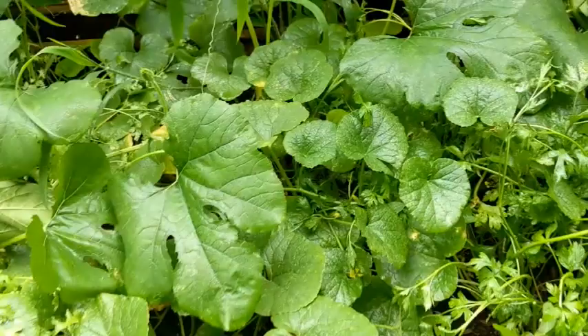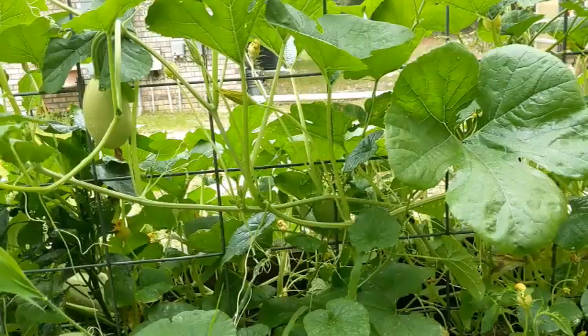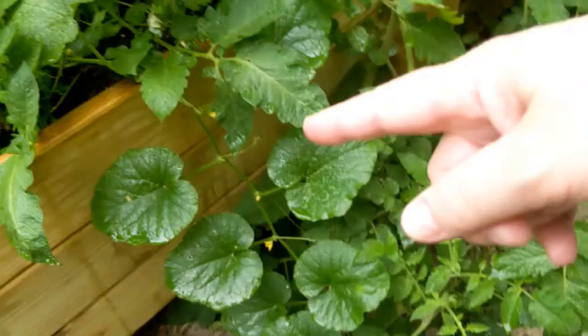I didn't pay for this either — it came in the soil. I don't know what it is. If you can identify it, let me know. I'm pretty sure it's a squash or pumpkin or something. The tomatoes have gone nuts too — the squash is taking over and there's parsley in there — it's ridiculous.